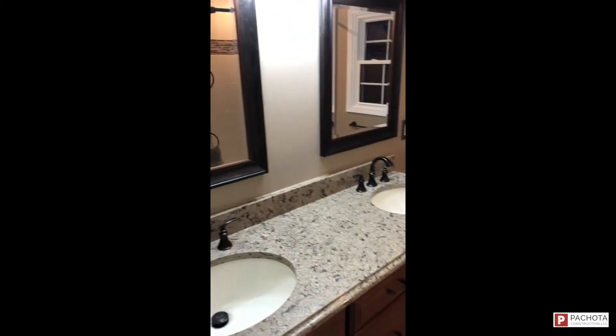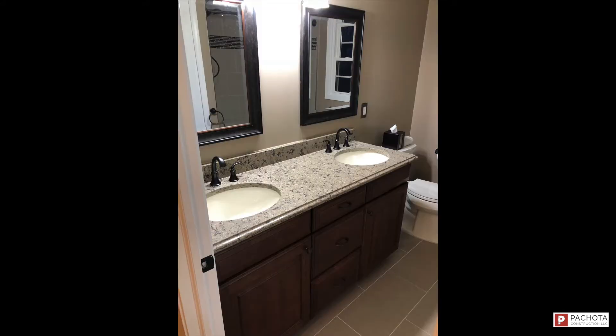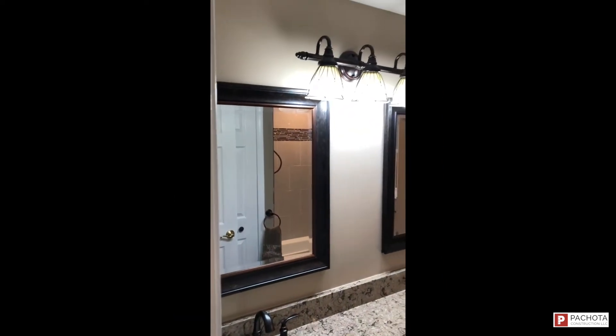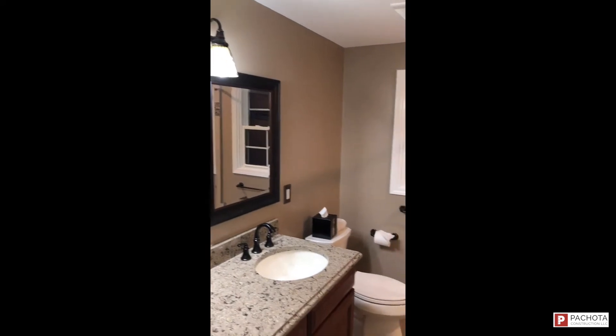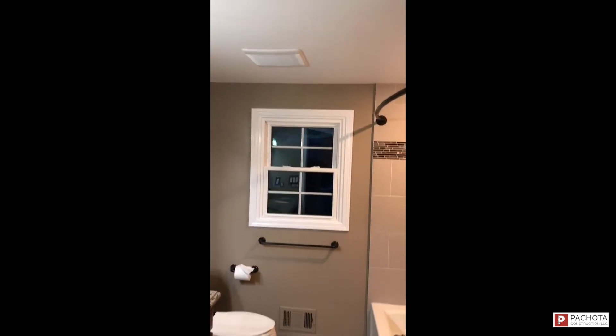Moving over to the countertop, you can see a fresh granite countertop was put in with a nice four-inch backsplash, and we hooked up the sink. The finished plumbing and finished electrical are always done after the countertop goes in. You can also see the customer picked out a couple of mirrors that we installed — they have a light over the vanity with three bulbs, which makes it pretty bright.